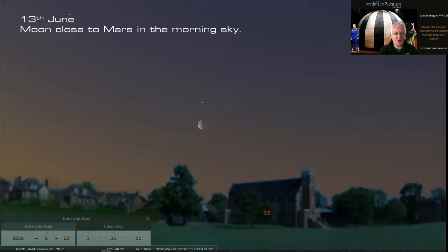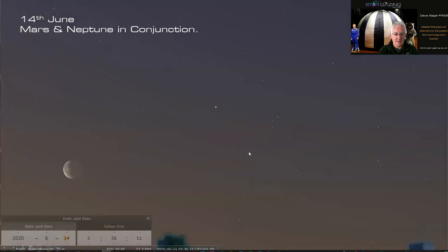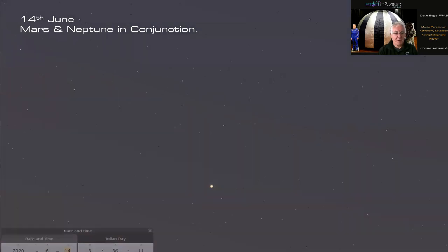On June 13th the moon is going to be close to Mars in the morning sky. On June 14th the moon will have moved on, but Mars will be very close to Neptune. Mars is fairly bright and fairly red — easy to find — but Neptune at magnitude +7.89 is much much fainter. It would be nice to get a wide-angle image showing both Neptune and Mars in the same field of view.